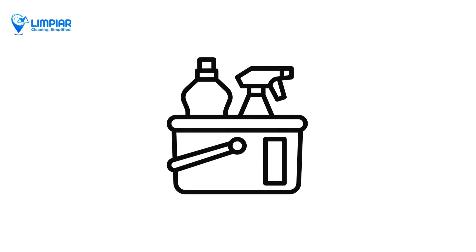Hey everyone, welcome back to Limpiar. Today I'm going to help you choose the best cleaning products for your home. Let's dive in. The first step is to know your needs. Are you dealing with tough stains, everyday messes, or deep cleaning? Different tasks require different products.